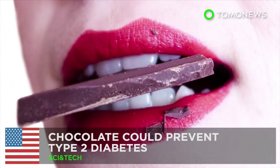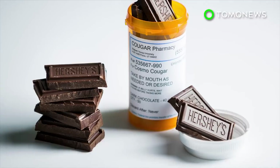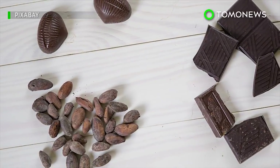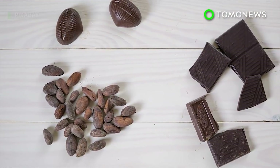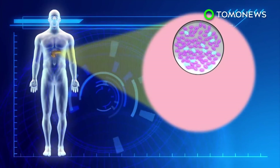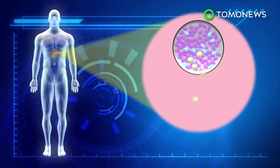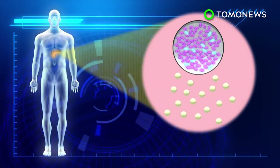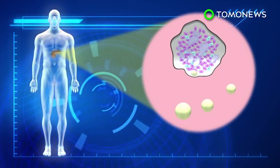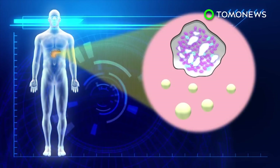Great news for chocolate lovers! Researchers have found there are compounds in chocolate that could help to prevent and treat type 2 diabetes. Beta cells inside the islet of Langerhans in the pancreas are responsible for secreting insulin, the hormone that regulates blood sugar levels. When someone suffers from type 2 diabetes, the beta cells malfunction and produce insufficient levels of insulin.